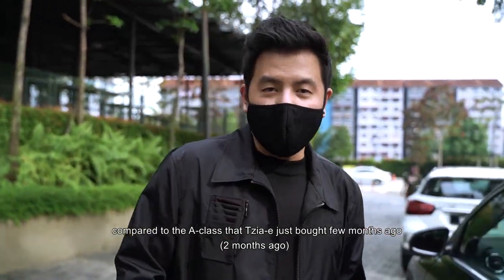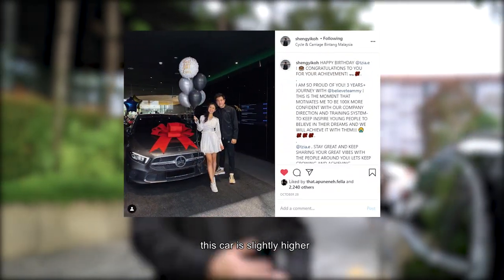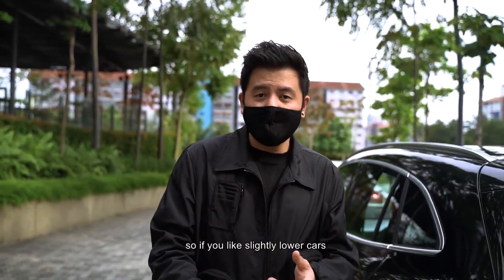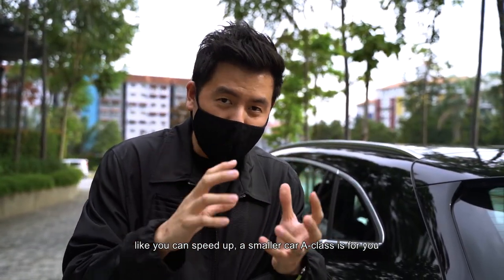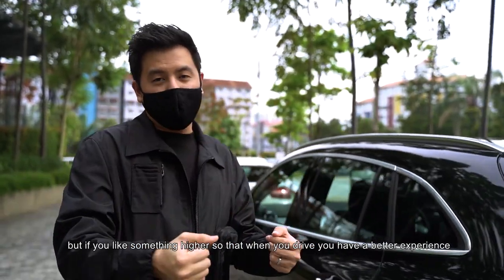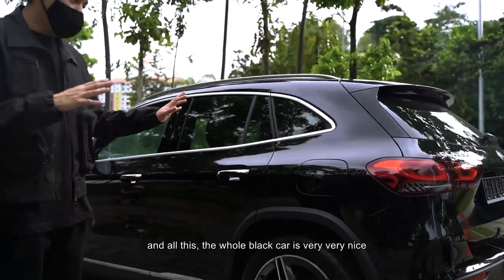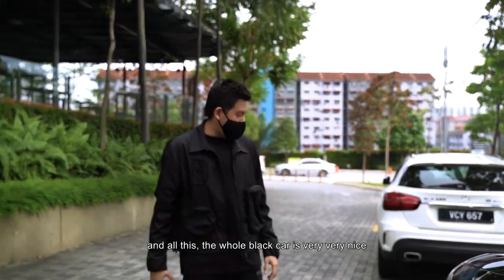Compared to the A-Class that Zie just bought a couple of months ago, this car is slightly higher. I would say this is a very good choice for ladies. If you like slightly lower cars where you can drive a smaller car, the A-Class is for you. But if you like something higher so you have a better driving experience, the GLA is definitely for you. And I really love the rim — the whole black car is very, very nice.